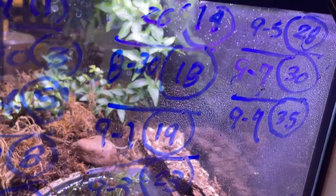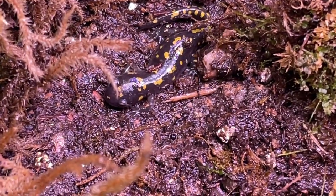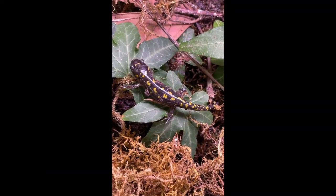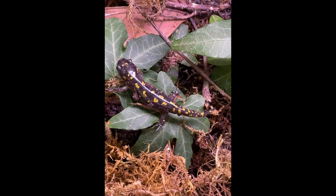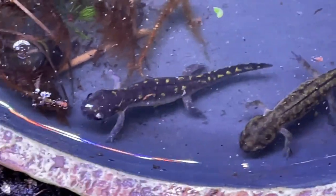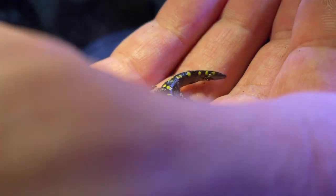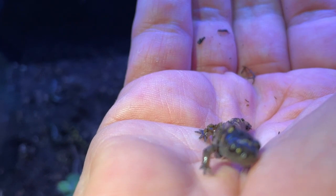Today is September 29th, and I currently have 55 salamanders that are on land and ready to go back into the wild. There are still about a dozen in the water, but I suspect they will also be ready any day now. I've been caring for them for five months, and although I will be sad to see them go, the forest is where they really belong.